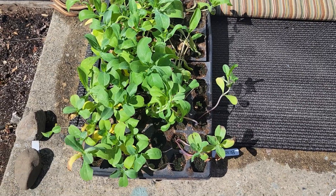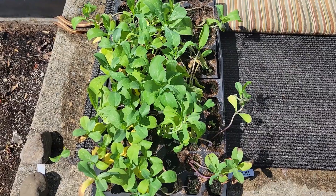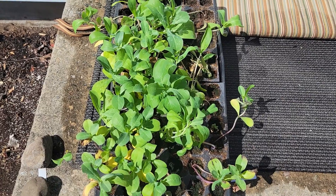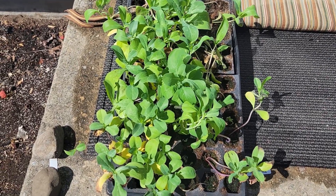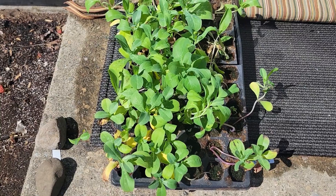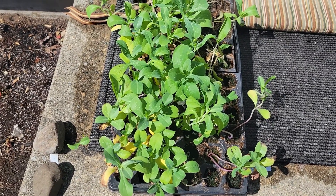Hi everybody, it's April 1st. Happy April. I'm in the process now of planting out some of my cold hardy annuals. They've been in the basement since February. I think actually my snapdragons were planted in January, so they need to get outside. These are syrinth. I'm going to plant them in a garden bed in front of my house.